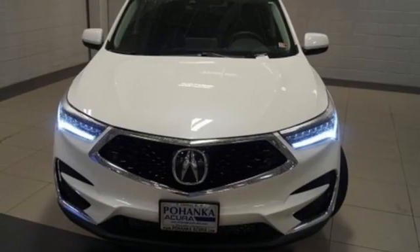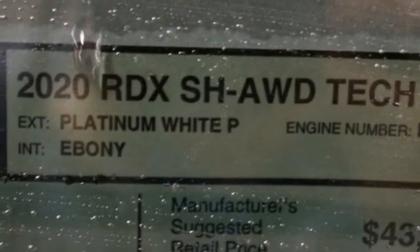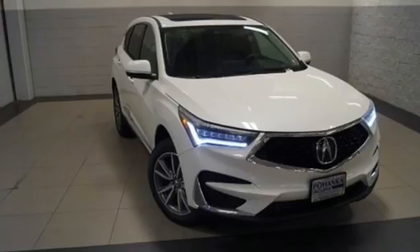Streaming audio, memory exterior door mirror settings, dual-zone climate control, front and rear parking sensors, and turbo inline four-cylinder engine.